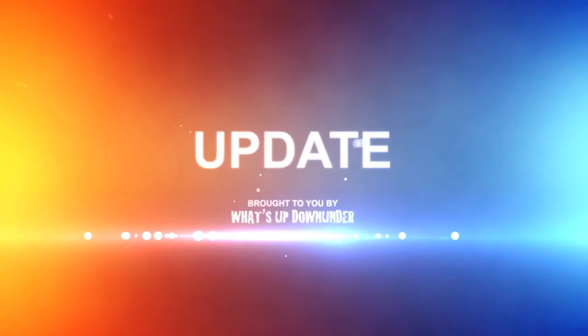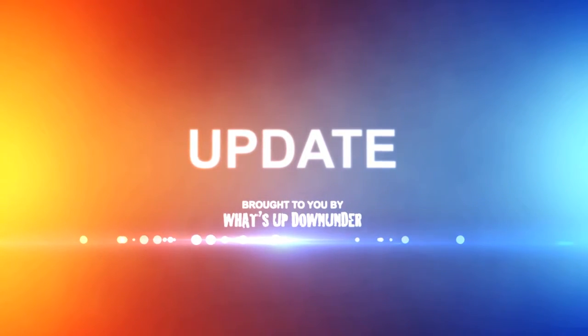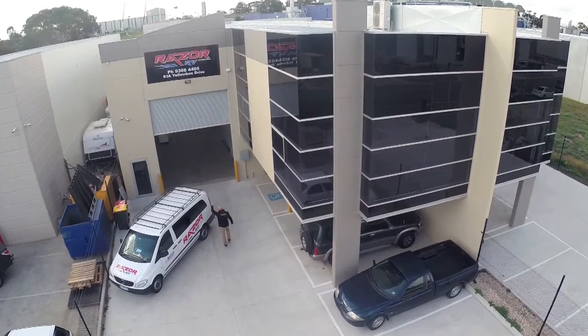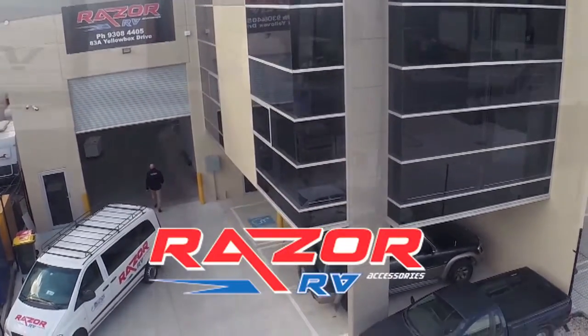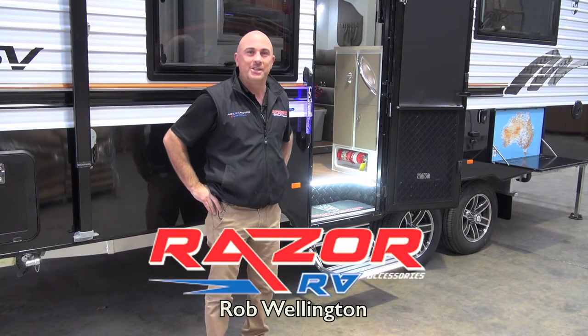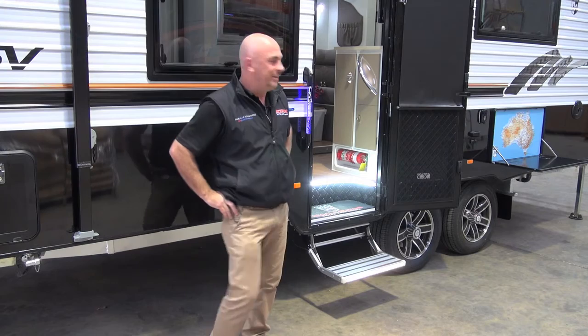This is a Caravan Industry News Update, brought to you by What's Up Down Under. G'day guys, Rob from Razor RV Accessories here. We're here to show you today some of our new innovative products. Pretty excited — here we go.